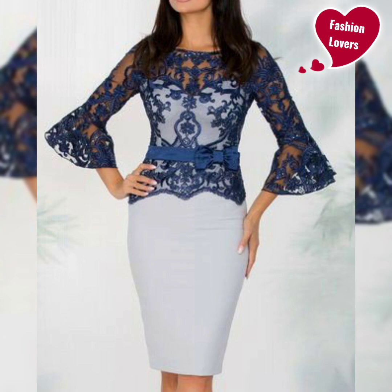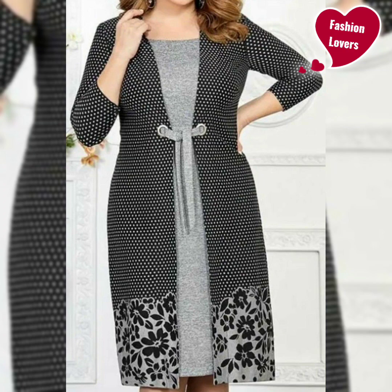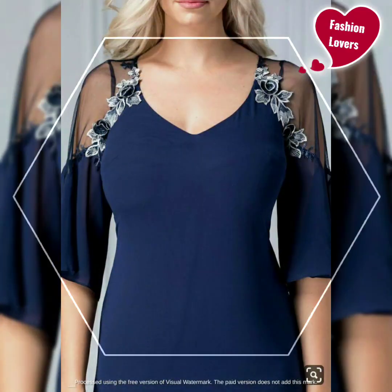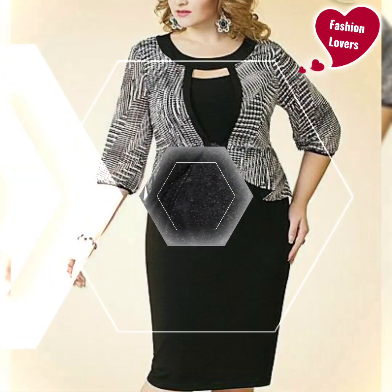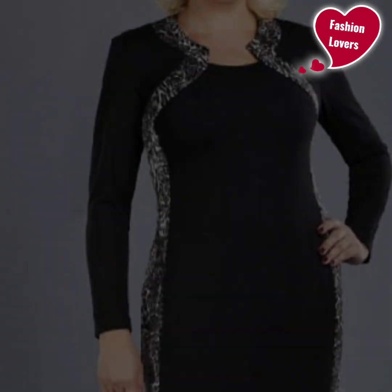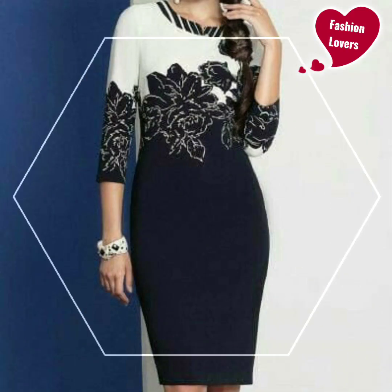If you want to see the latest shoes and accessory designs, you can also see my videos — like and share. You can buy these dresses at Light in the Box, PromGirl.com, or similar websites. There are many brands and websites where you can buy dresses, including Amazon and Light in the Box, at 40-50% off. New arrivals, amazing plus-size chiffon cocktail dresses, latest designs available online.